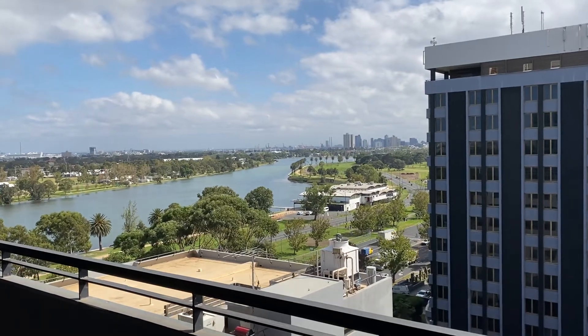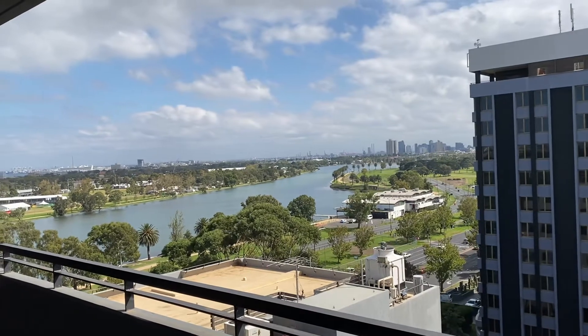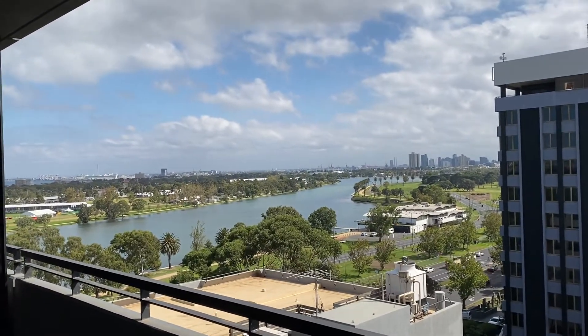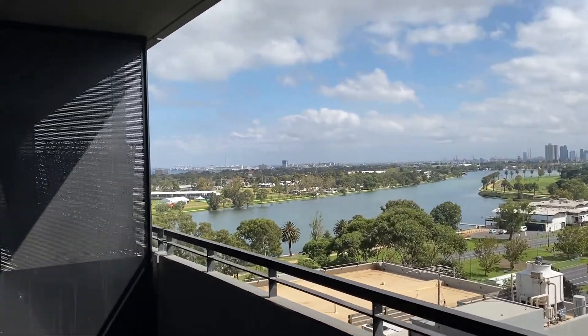Hi everyone, I'm Elle from Hocking Stewart Bell and this is a lovely apartment at 1015 at 74 Queens Road. As you can see it has a beautiful view. I'll take you on in.